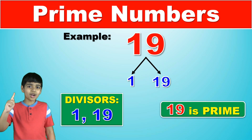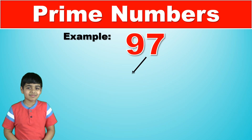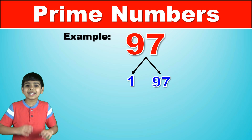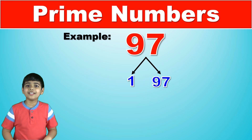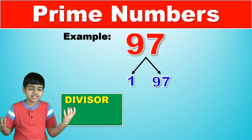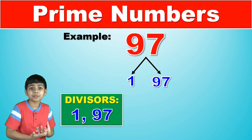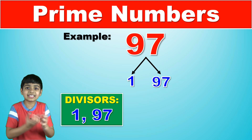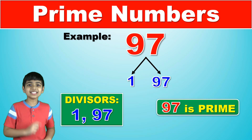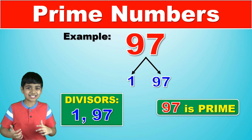Let's do one more example: ninety-seven. Except one and itself, ninety-seven cannot be divisible by any other number. There are no two whole numbers except one and ninety-seven itself. There are no two other whole numbers that we can multiply and get ninety-seven as the product. So clearly, ninety-seven is a prime number. And it is.